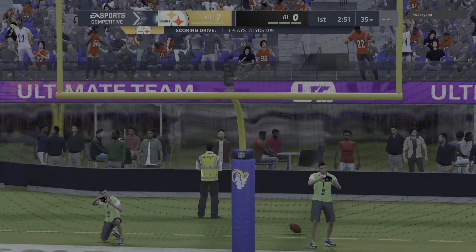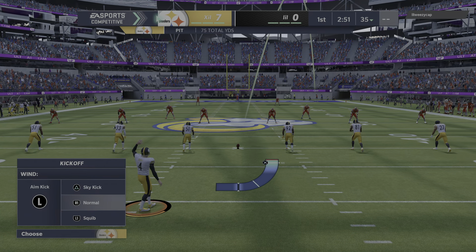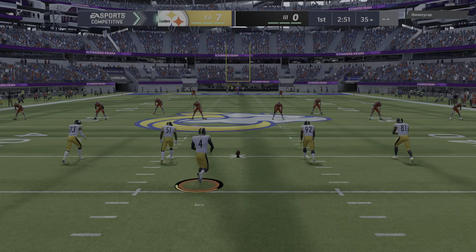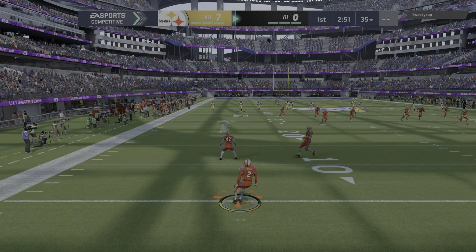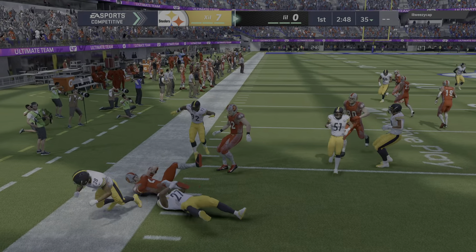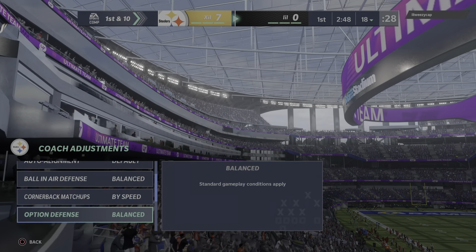And he'll put it through to make it 7-0 Steelers. The kickoff team on the field now as they will send this one away. This one fielded at the 5, and no alley to be found. The coverage was solid, and he's dropped at the 18.